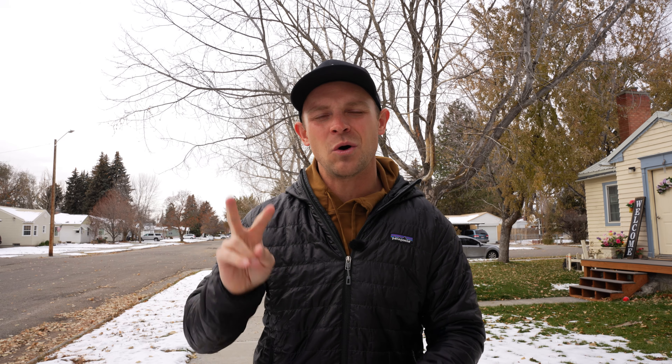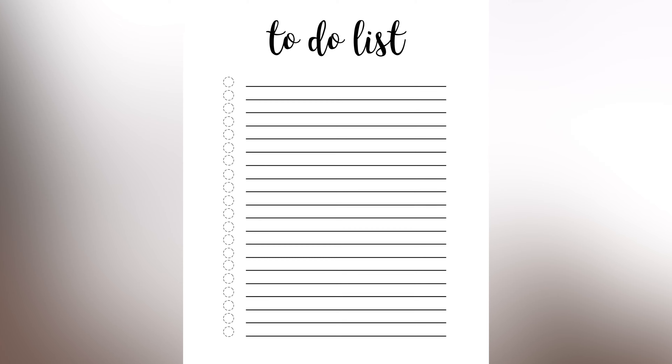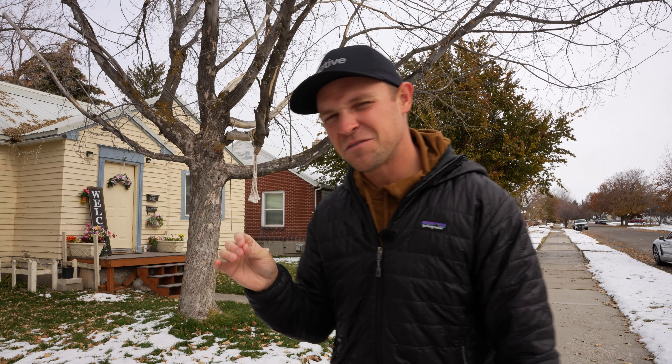If you're new to the channel, my name is Chandler and I've been investing in real estate for the last nine years. I currently own 180 units of residential real estate, two storage unit complexes, and a couple of other commercial buildings. Today we're taking a blast from the past at my first ever multi-family property — talking about what I did right, what I did wrong, and how much money I've made.